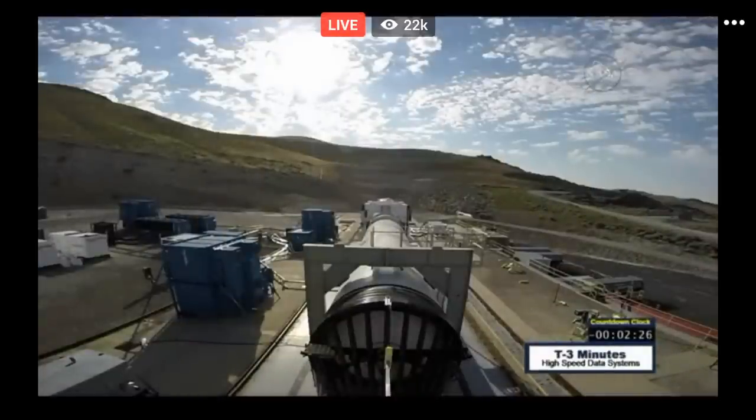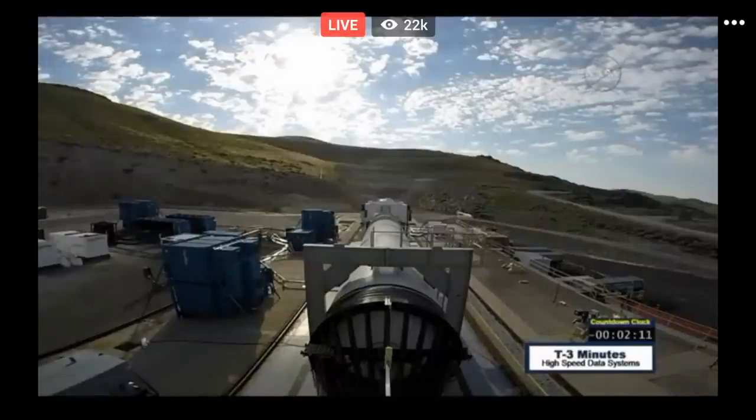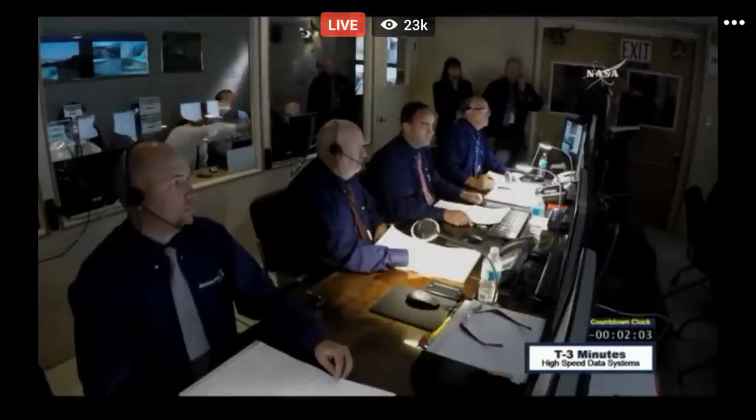And that's really important. T-minus 145 seconds. High speed data operators begin recording. We conduct these tests to gather data — it's important to be able to get all that data. All high speed data systems are recording. And there are 82 test objectives over 530 instrumentation units.